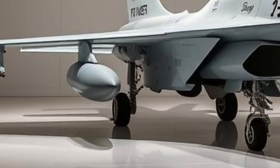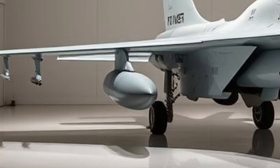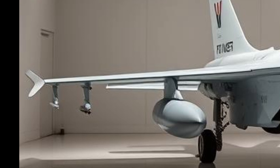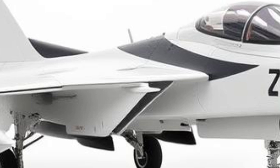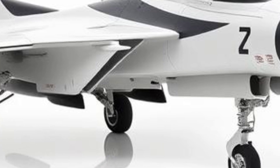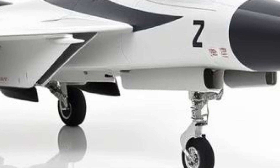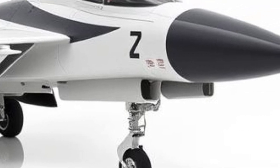A major highlight of the JF-17 Block III is the incorporation of the KLJ-7A AESA radar, which significantly enhances target tracking and engagement capabilities. AESA radars are a game-changer in modern aerial warfare, providing superior situational awareness and the ability to engage multiple targets simultaneously. This upgrade allows the JF-17 to compete with more advanced fighter jets such as the F-16 and even certain variants of the Rafale and Su-30.